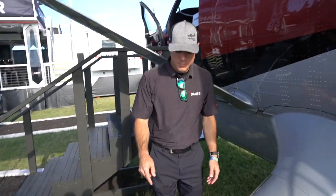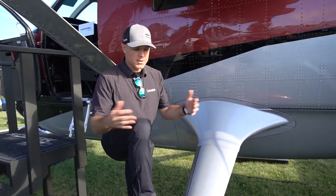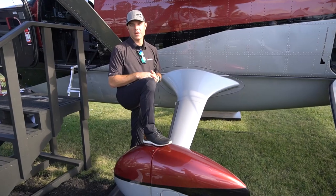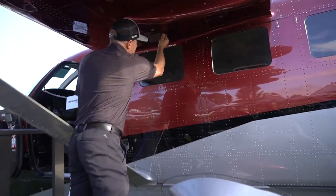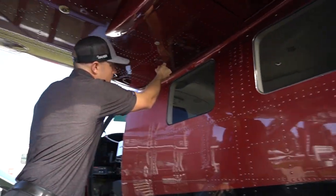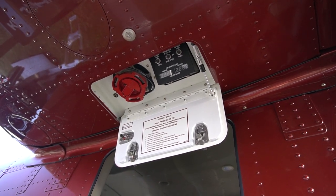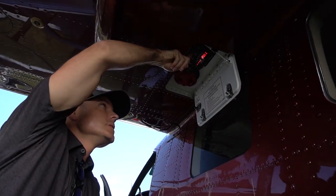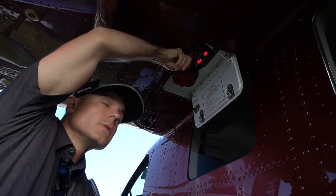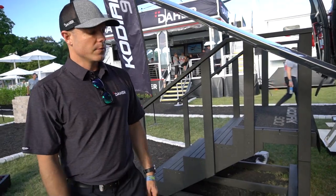This is the wheel fairing, and the cool thing is you can stand on it — nothing's fragile. The Kodiak's built robust and the Kodiak 900 is just as robust. Every Kodiak 900 comes with single-point refueling. You can easily display the quantity of fuel — it's hot-wired, so it's super quick and easy. It's a high-pressure system, so you can fill the tanks in no time flat.